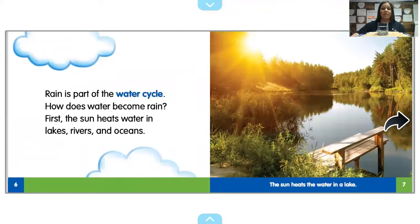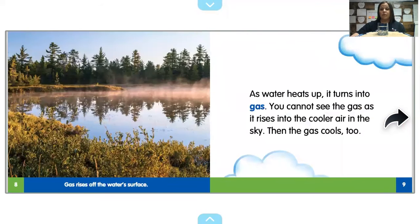Rain is part of the water cycle. How does water become rain? First, the sun heats water in lakes, rivers, and oceans. As water heats up, it turns into gas. You cannot see the gas as it rises into the cooler air in the sky. Then the gas cools too. So you can see this would be the gas rising over a lake.